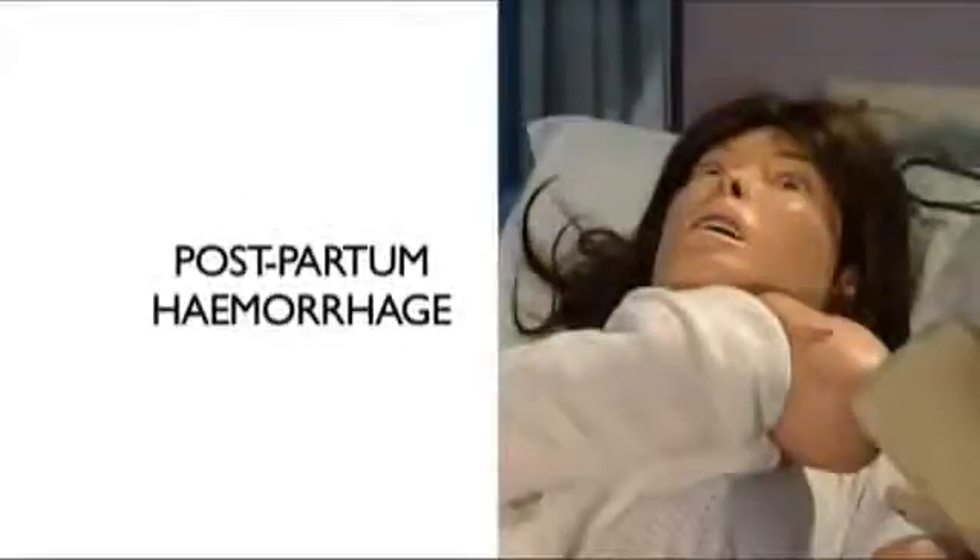With the team at Southmead Hospital, we have recreated three possible scenarios to illustrate SimMom's versatility and innovations. Postpartum hemorrhage — bleeding after delivery of the baby — is a really important condition, important both in the UK and also probably the number one killer of mothers across the world.